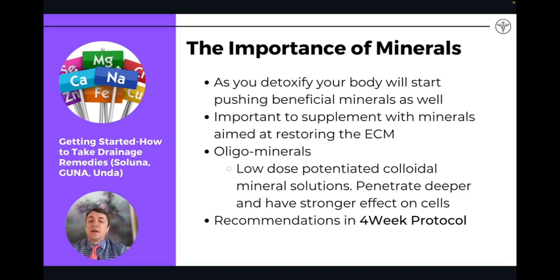The importance of minerals and oligominerals: I like to use oligominerals during a drainage and actually throughout the year. Oligominerals refers to low-dose minerals in liquid solution. They tend to be a little bit better absorbed and at similar concentrations to what you find in cells, so there's a better flow in and out of cells.